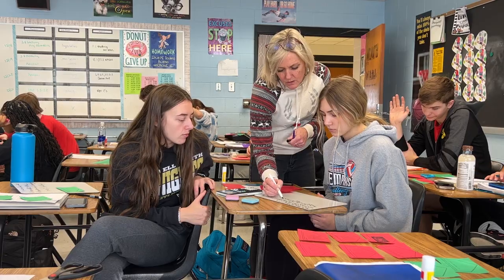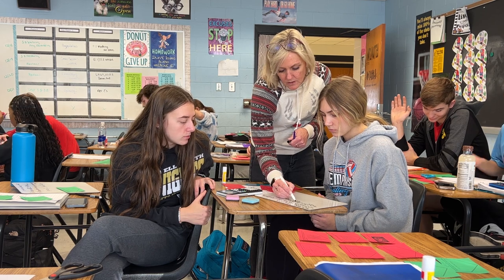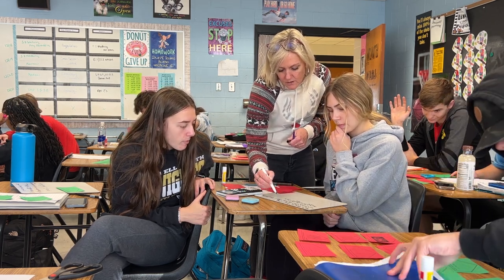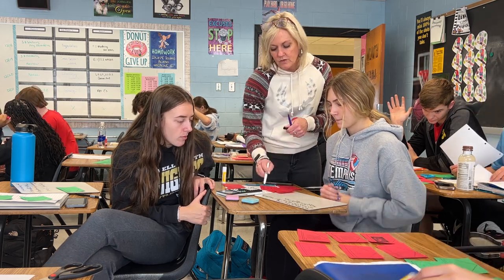Next up is Intro to Statistics. This course is fairly new to North and is a semester long. The course can be taken alongside Algebra 3, Precalculus, and Calculus. This course is a great way to see math in a different light. It has projects done throughout the year as well as hands-on activities.